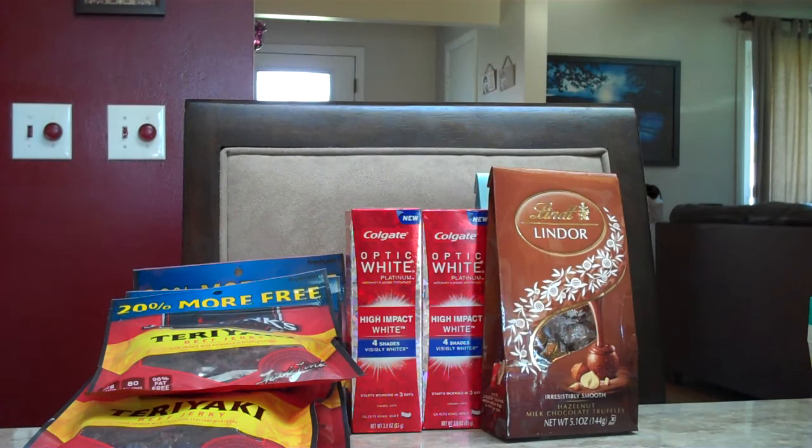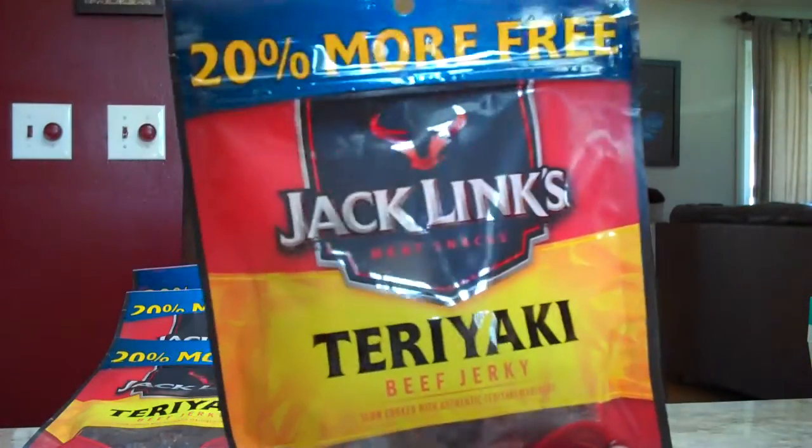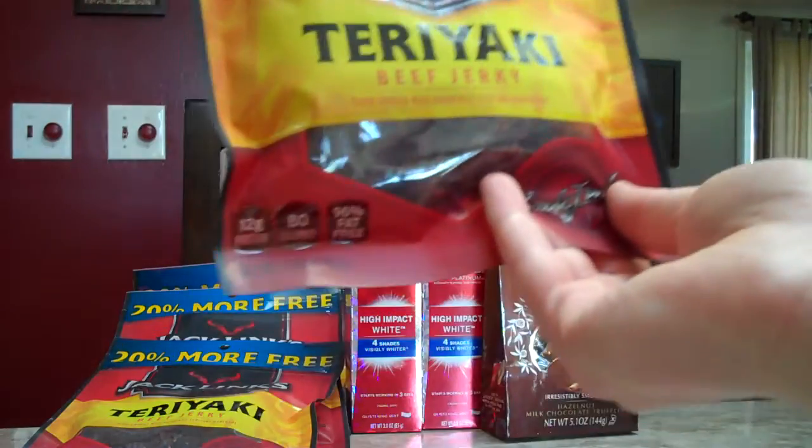Jack's Link Jerky is buy one, get one free this week. The normal price for these is $7.29. So after you pick up two, it'll be $7.29 for both, but there's new coupons on coupons.com — a $2 off two coupon you can use — so after that it'll be $5.29 for both, which makes it just $2.65 each. We also found these bags at our store that say 20% more free, so they'd end up being 3.42 ounces instead.